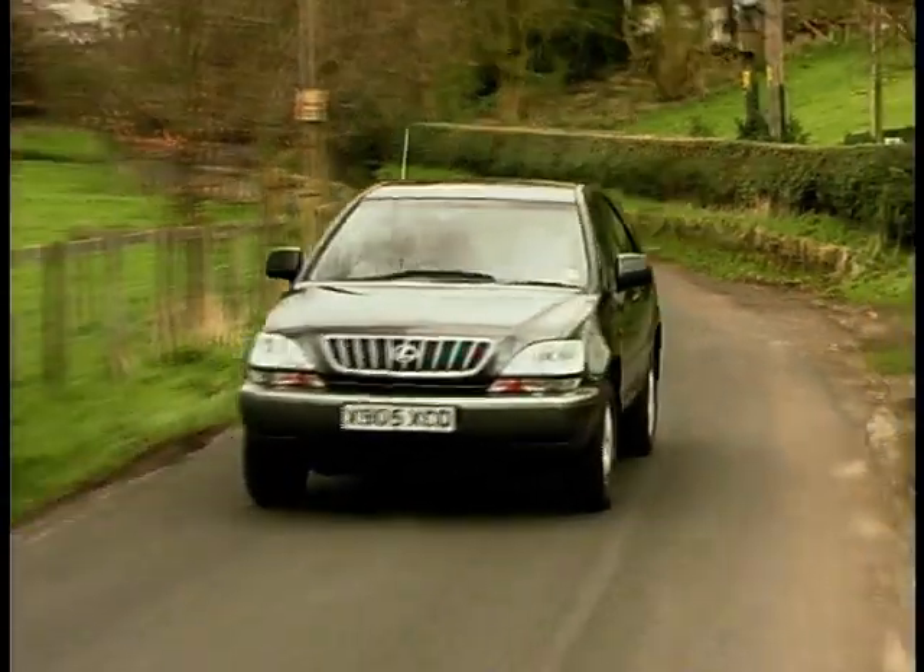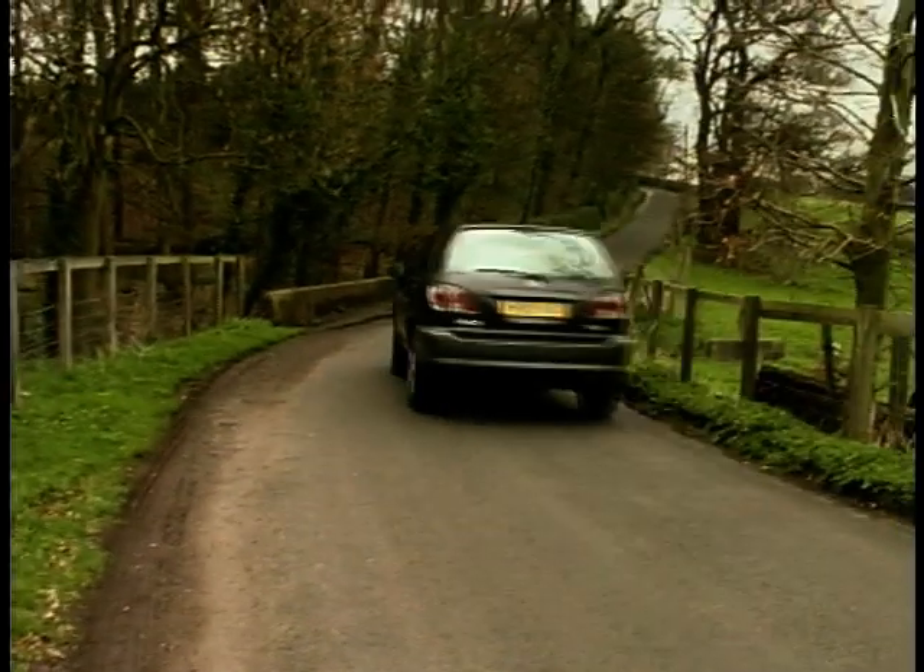Ever since Lexus launched the first LS400, they've had a reputation for producing very quiet vehicles, and the RX300 is no exception. There's almost zero traffic noise around town. It's only when you get out onto the motorway that wind starts buffeting the fairly large wing mirrors and you get any noise intrusion. But if it gets too bad, just turn up the fantastic stereo system.